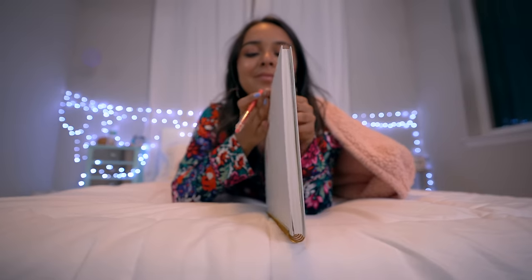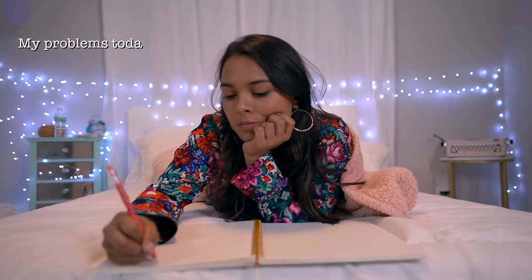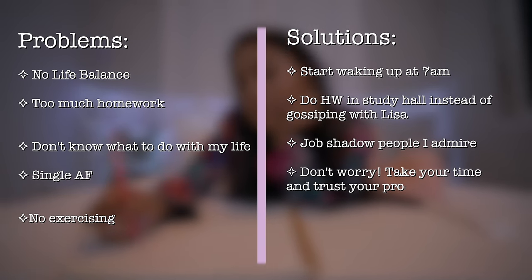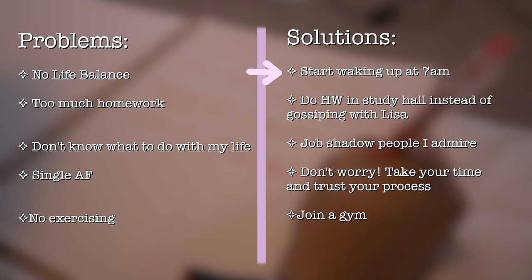But even if that doesn't work for you, here's a stress-release exercise that's proven to work. Writing down my problems and anything that's bothering me at the moment has always been such a powerful exercise. I don't just write the problem — I also write how I can solve it. For instance, one of the things that worries me is the feeling of having no life balance, so I write to start waking up at 7 a.m. so that I have more time for the things that matter in my life.